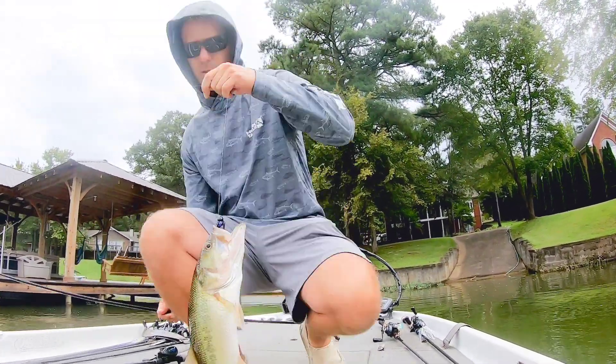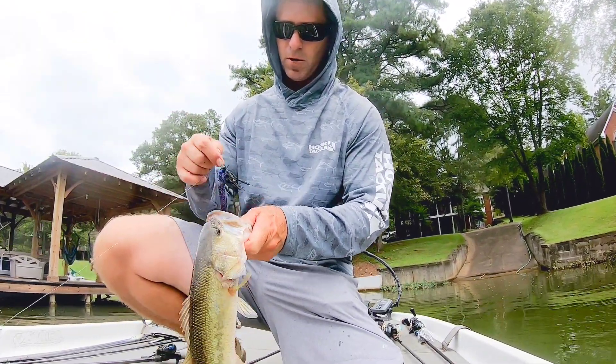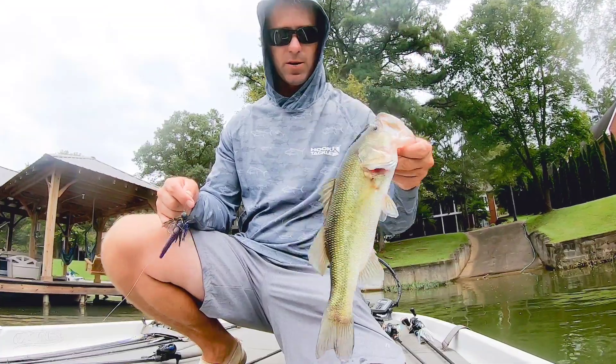Got another one. Not too bad, better than what I was catching. Still not big, not gonna help me.